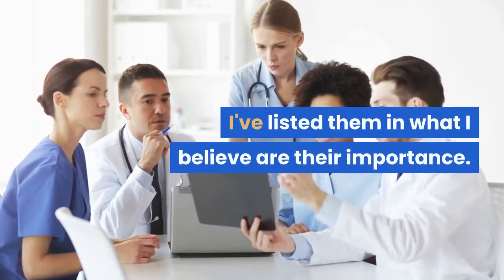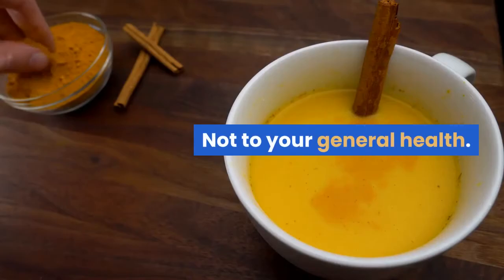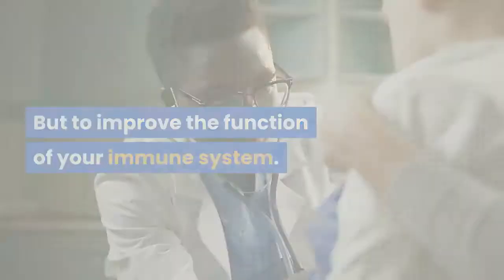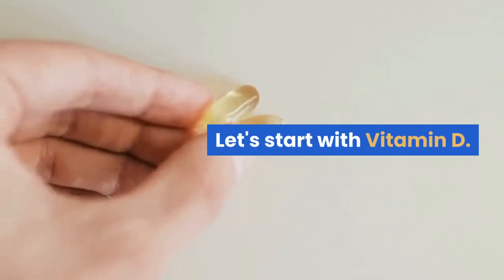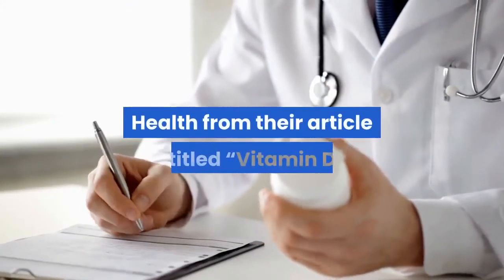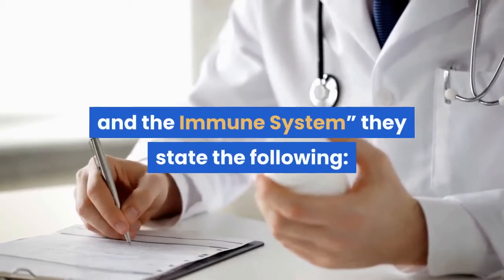I've listed them in what I believe is their order of importance — not to your general health, but to improve the function of your immune system. Let's start with vitamin D. According to the National Institutes of Health, from their article titled Vitamin D and the Immune System, they state the following: